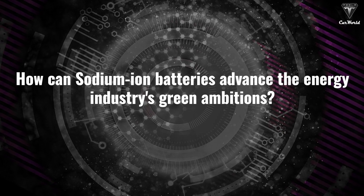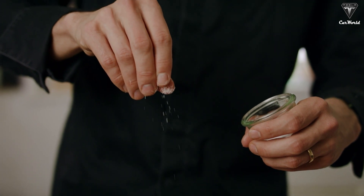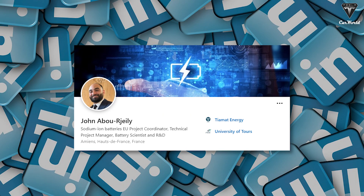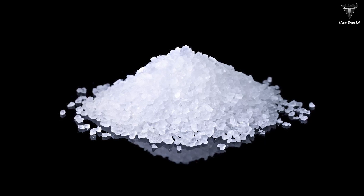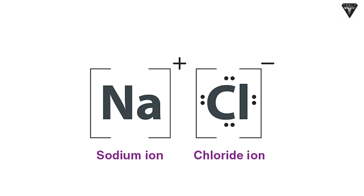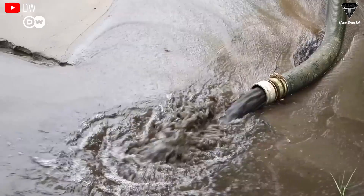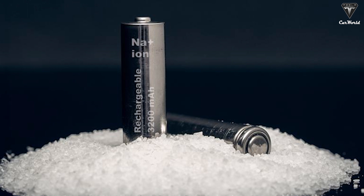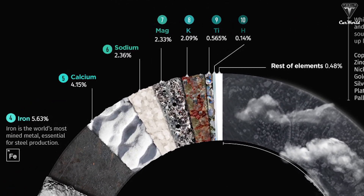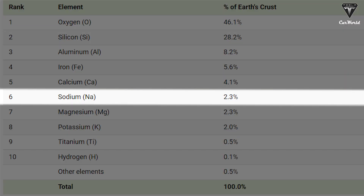How can sodium-ion batteries advance the energy industry's green ambitions? If you think table salt is only used in cooking, you're making a big mistake. Dr. John Abu-Rajali, a researcher at Tiamat Energy in France, is using sodium to develop rechargeable batteries. Sodium is part of sodium chloride, the technical name for ordinary salt. While lithium-ion batteries include scarce and toxic materials such as lithium, nickel, and cobalt, the obvious advantage of sodium ions is its low cost. Sodium is one of the most abundant elements on Earth, making up about 2.36% of the Earth's crust — the sixth most abundant element.